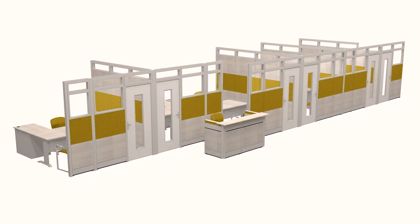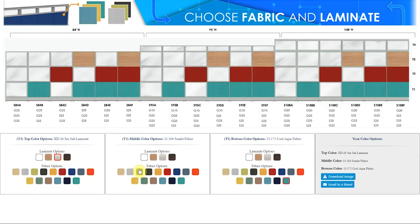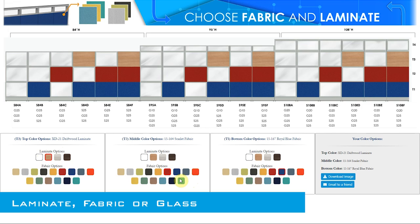The intuitive tile panel structure allows for dynamic customization options. Mix and match laminate, fabric, or glass panels to achieve a custom solution for your office.